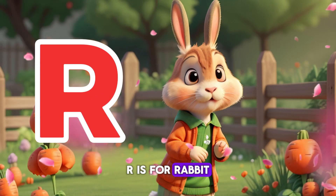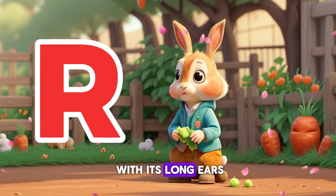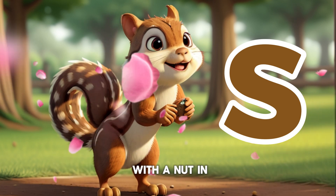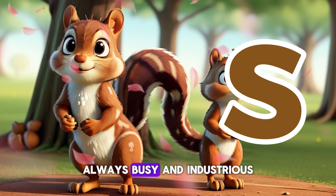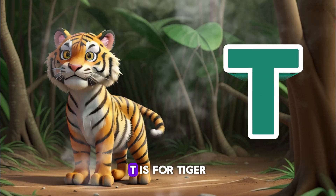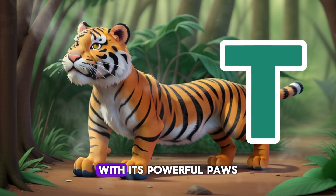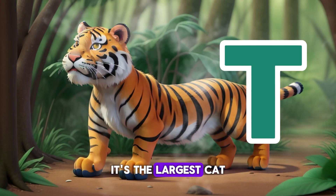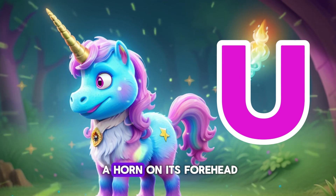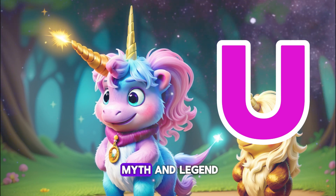R is for Rabbit — a fluffy creature nibbling on a carrot in the garden, so soft and gentle, with its long ears and twitchy nose. S is for Squirrel — a bushy-tailed creature scampering up a tree with a nut in its mouth, always busy and industrious, with its fluffy tail and bright eyes. T is for Tiger — a glimpse of a striped cat prowling through the jungle. With its powerful paws and piercing gaze, it's the largest cat in the world. U is for Unicorn — a magical creature with a horn on its forehead, with its shimmering mane and sparkling horn, a creature of myth and legend.